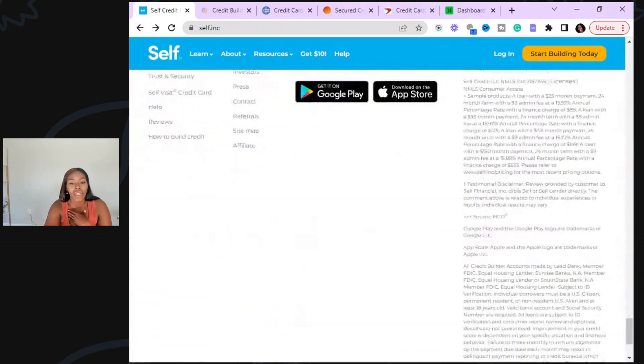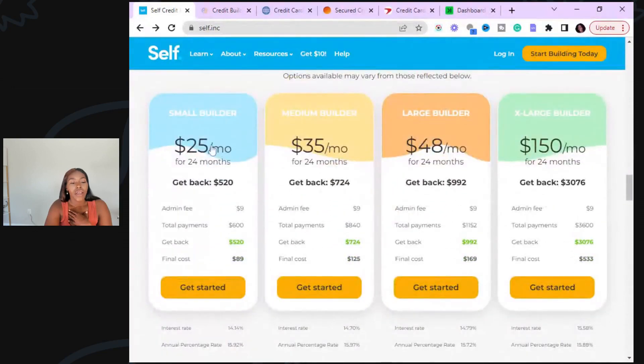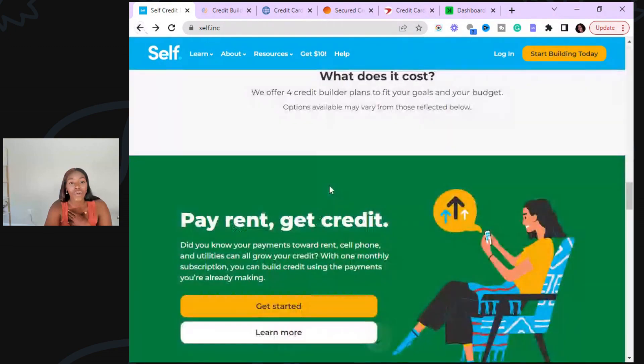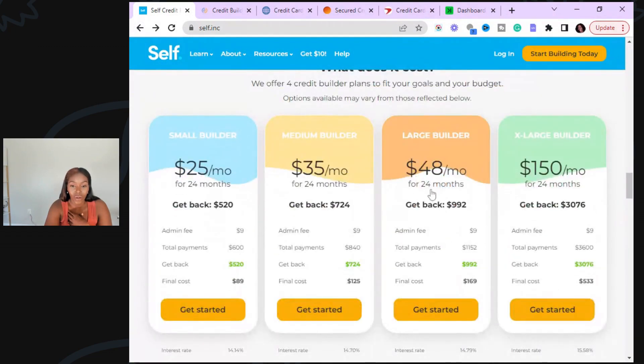Here are the payment plan options: $25, $35, $48, or $150 per month — all of them are now 24 months. I tell people just pay the $25 per month. Eventually you're going to have a secured credit card for $520 and two accounts — an installment account and a credit card account — both reporting to the credit bureaus and boosting your credit score. I personally boosted my credit score over 155 points just with Self's installment account, without ever even getting their secured credit card.